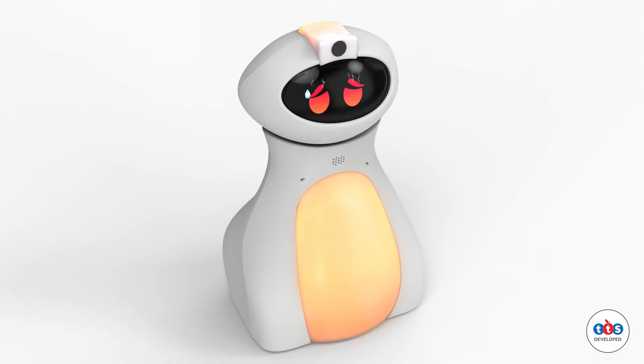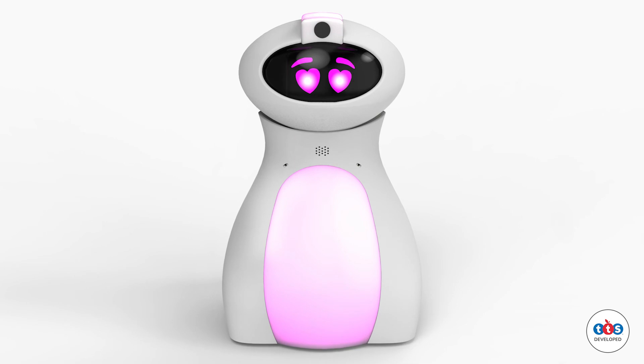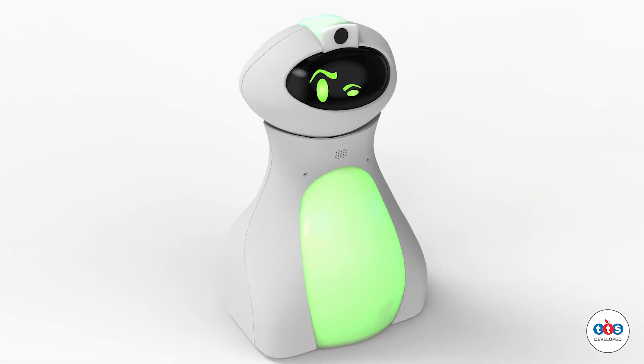It's really important that our children become used to and familiar working with social robotics because their future will undoubtedly involve social robotics in their everyday lives. So Ottibot is the perfect way to introduce this to your students.